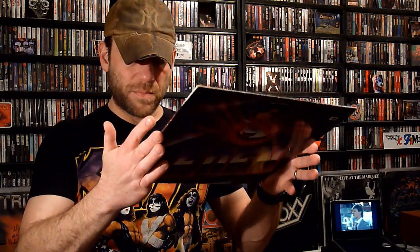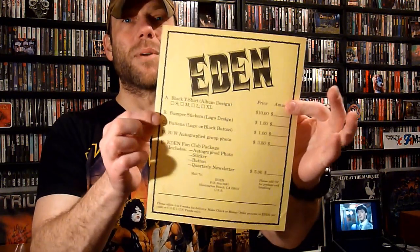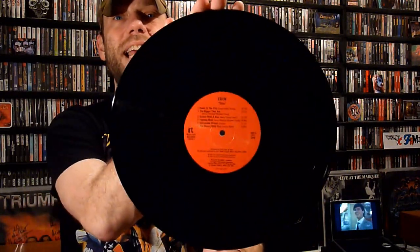Here's a copy of a fantastic record — this is Eden. I believe this is Eden's debut on Restless from the mid to late 80s. This is absolutely fantastic, and I just noticed it says jacket made in Canada, so I wonder if it's a Canadian press. It still has the original merch insert, which is absolutely awesome. Red label. Eden is just fantastic — 1986, so it was mid 80s. Fantastic mid 80s metal.